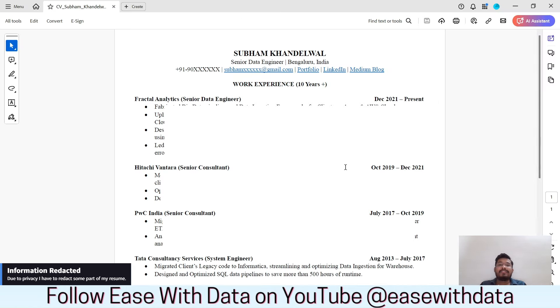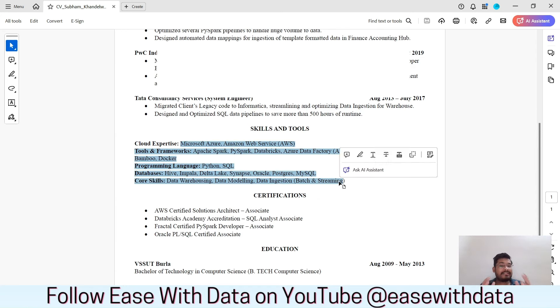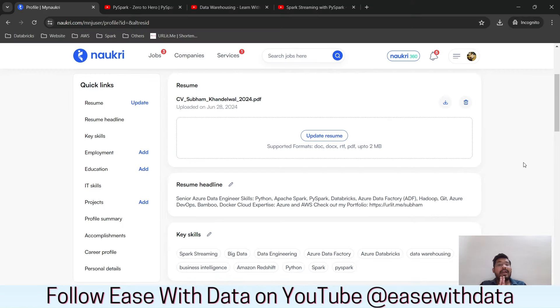Within the resume itself, keep it simple — no fancy font colors. You can see mine has phone number and email at the top, total work experience, then all work experience, followed by skills and tools, certifications, and education at the bottom. You can also add links for portfolios, LinkedIn, or blogs. Keep the resume to a maximum of one page, use bullet points, and use Times New Roman at font size 10 or 11. Simple resumes work best.